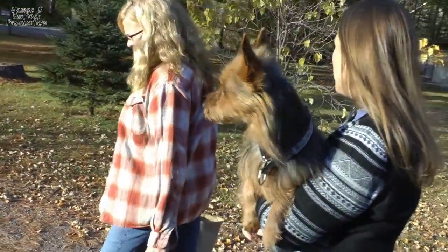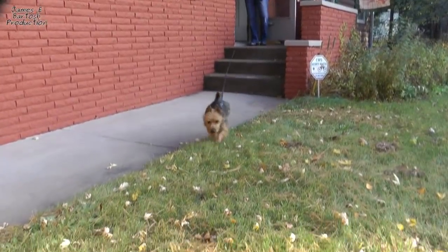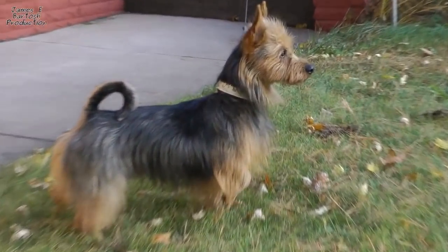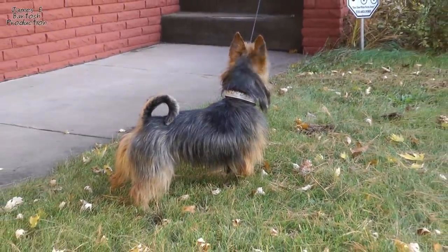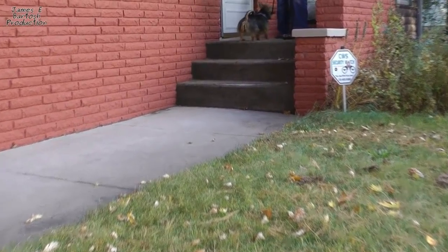We instantly bonded and he went everywhere and did everything with me. After I lost him, I knew I had to have another one — their personalities are just so huge. Archer is a mom's boy. He's never left outside without his mom; I don't even think he would stay outside if mom wasn't outside.